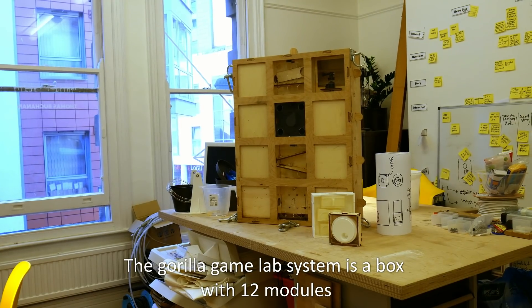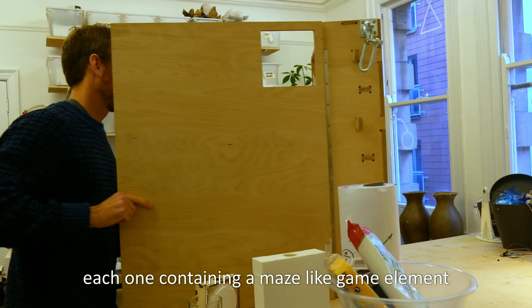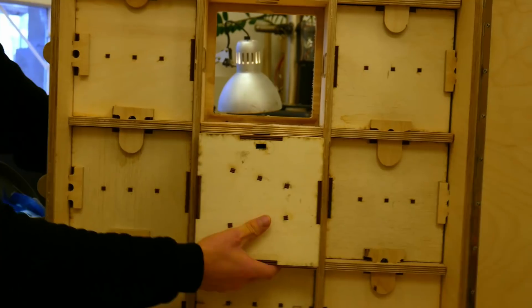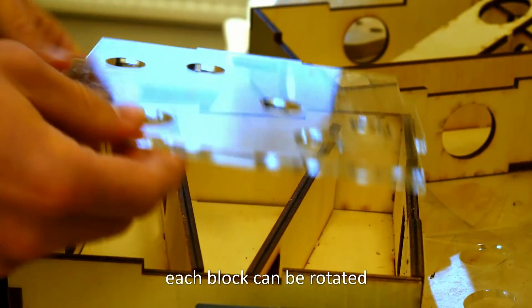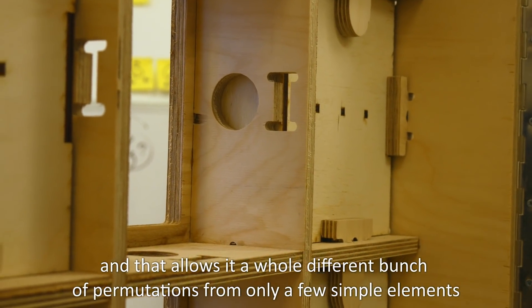The Gorilla Game Lab system is a box with 12 modules, each one containing a maze kind of game element. Each block can be rotated and have new bits put in, and that allows a whole bunch of different permutations with only a few simple elements.